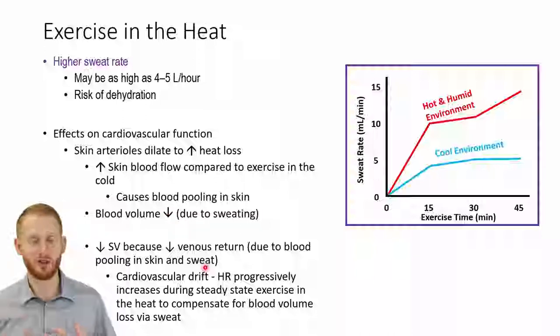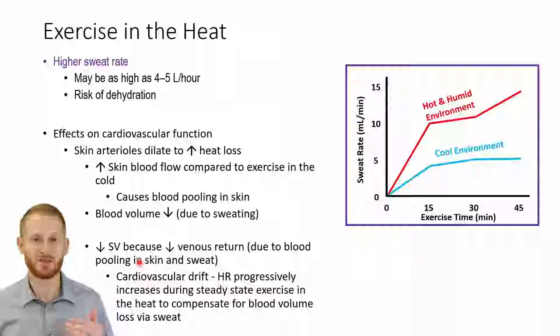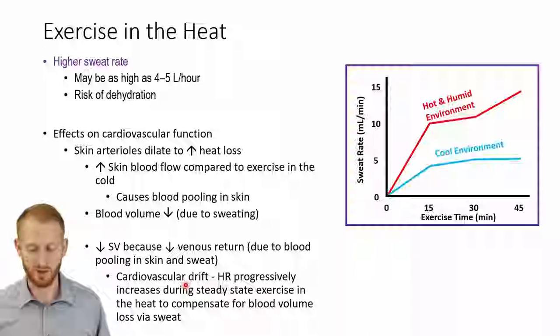When we're hot and sweating with blood pooling in the skin, that's going to decrease how much venous return we have — both because we're losing blood volume through sweat and because a lot of blood is just sitting in the skin and not getting back to the heart. Decreased venous return causes decreased stroke volume, which is how much blood comes out of the heart with each heartbeat. As stroke volume progressively decreases with more exercise, that requires a slow increase in heart rate. If you measure heart rate during steady-state exercise over a long period in a hot environment, you would see what we call cardiovascular drift — a slow progressive increase in heart rate caused by the loss in blood volume.